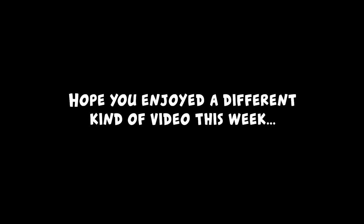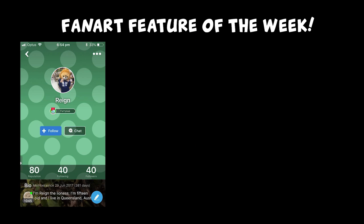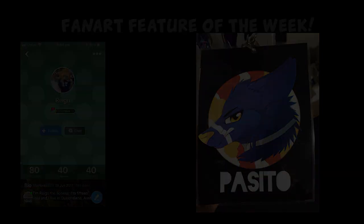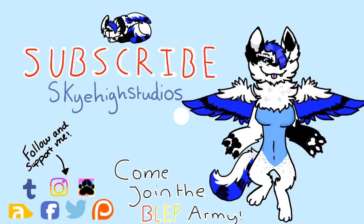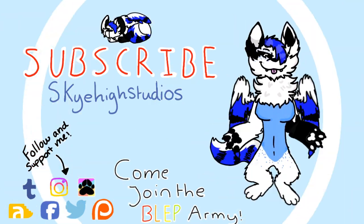Hey everyone, I hope you enjoyed a bit of a different kind of video this week. I'll be back to my normal videos in a week's time. And the fan art feature of the week is Rain on Furry Amino, who drew me this awesome badge of Posito. Go check out their stuff — all the links are down in the description. And I'll see you all next time. Bye bye!